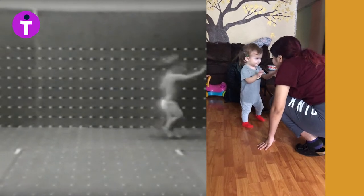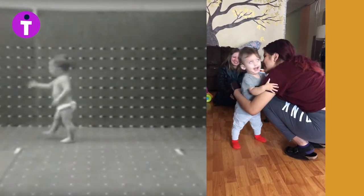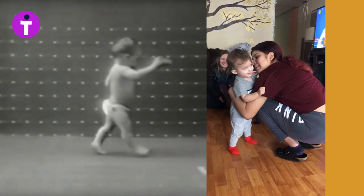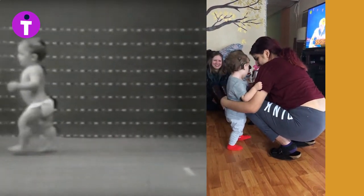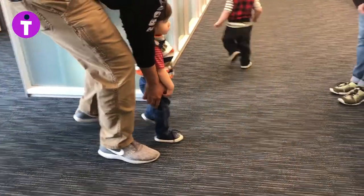They do not achieve the milestone of walking well. They do not have the visual ability needed to let go for balance, and so they continue to use the best sense a blind or mobility visually impaired child has: touch.